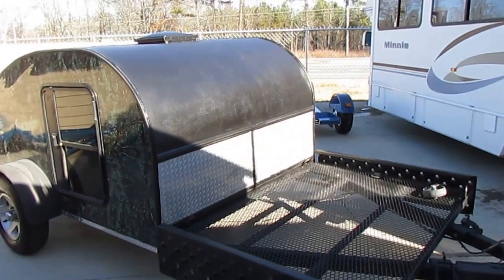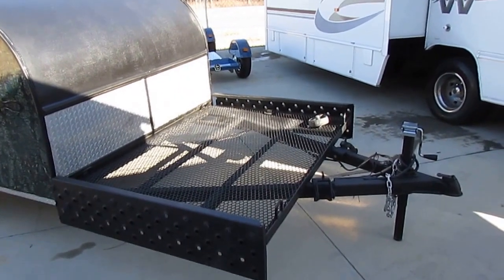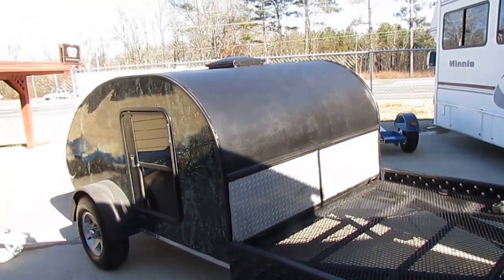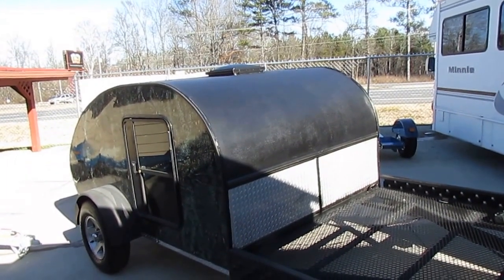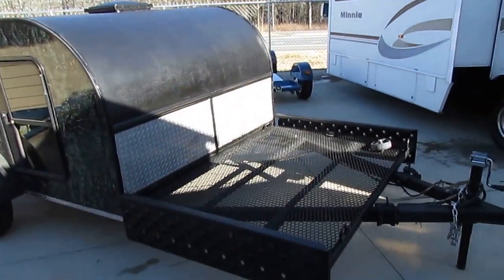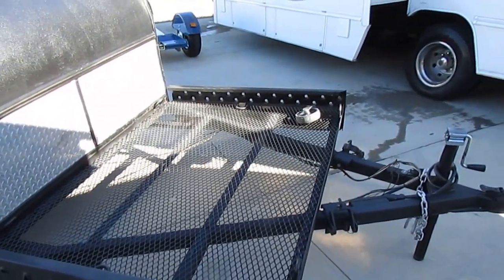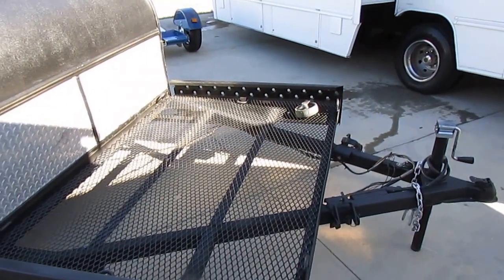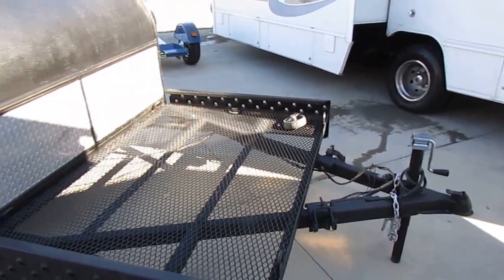It's a retro teardrop style camper, but it's a rare toy hauler edition, and even more rare, it's the camouflage outdoor edition. It's got all camouflage, it's got the ramps right here — you can put your small four-wheeler up here on the front. This thing's only 14 foot long, including the tongue, and weighs less than 1,000 pounds.